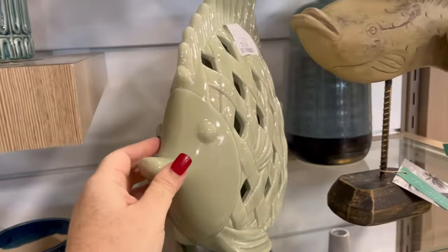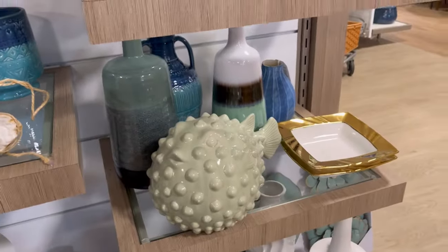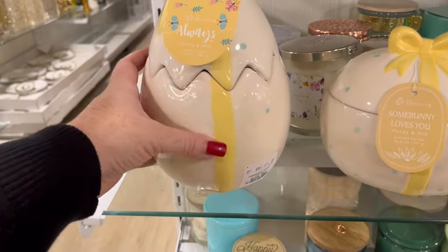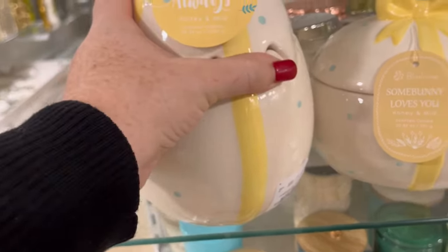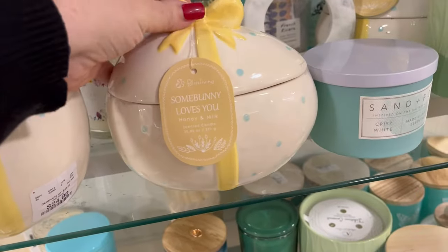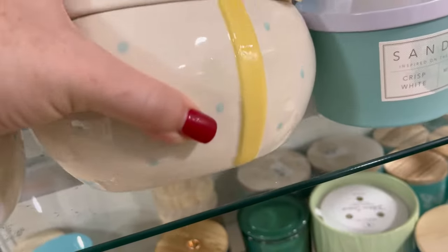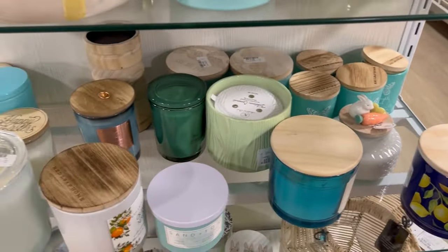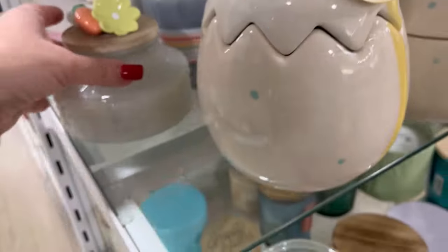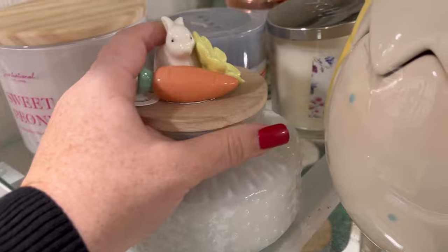This was gorgeous for $29.99 — I really love the detail and the curvature of everything. The little bluefish are adorable; I haven't seen those before. These eggs — oh, so cute — $24.99. And I realize they're candles; it says 'some bunny loves you.' They're really cute, because when you're done with the candle, you have that container you can just put out for decor purposes throughout the years.